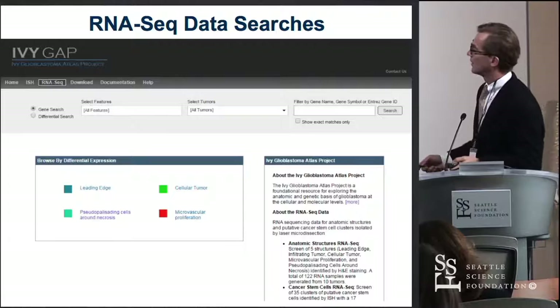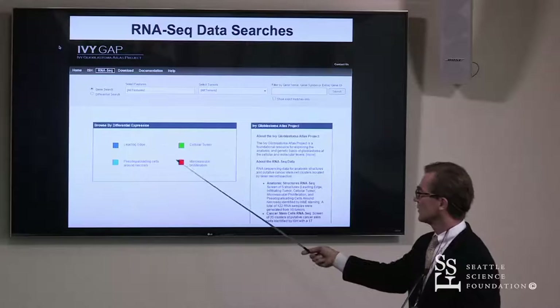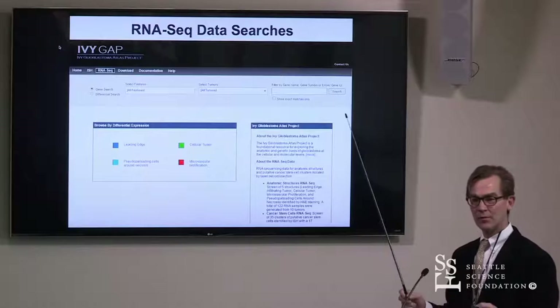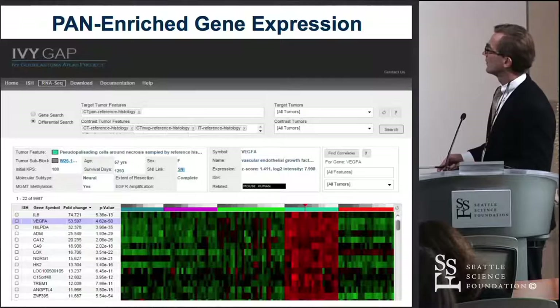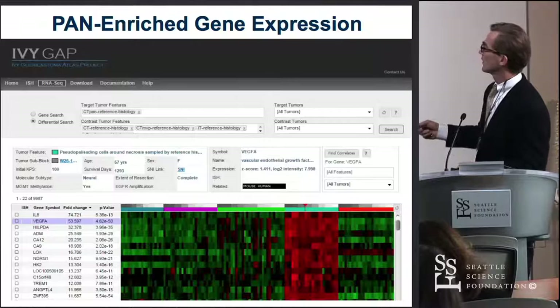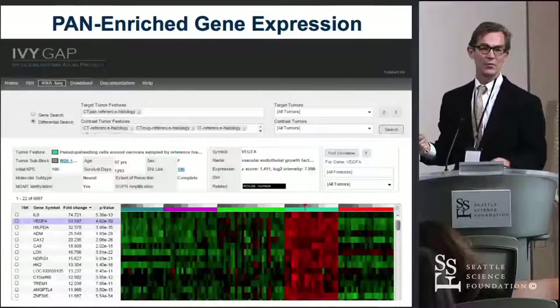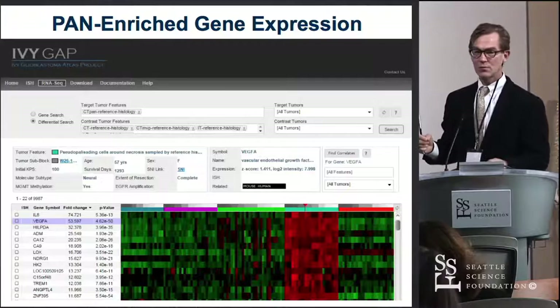The take-home point from these studies is that variations in the expression of gene products is related to the different areas of the tumor — for instance, the leading edge of tumor, cellular tumor, and microvascular proliferation, which is really a distinct entity with a vascular type of gene expression pattern. If we're looking for therapies to attack the most recalcitrant parts of the tumor, like the pseudopalisading areas near hypoxic areas, it'll be good to know what genes are highly expressed there so that might be a vulnerable area or a vulnerable gene to attack.